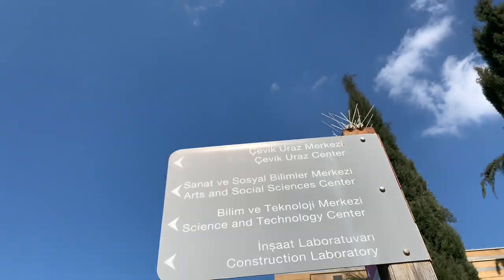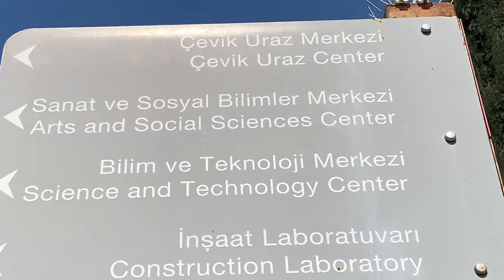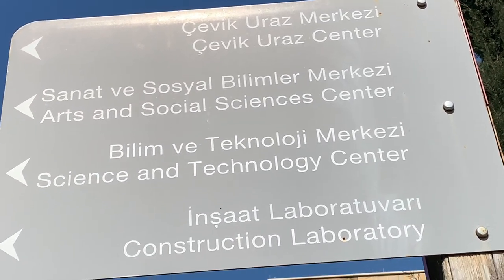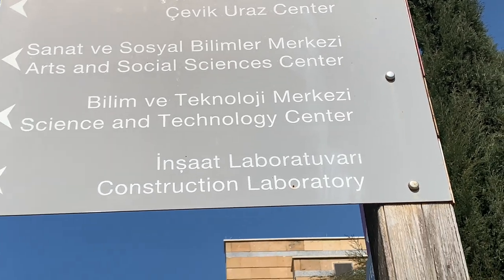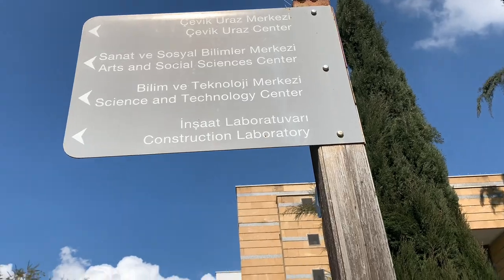I'm taking you guys now to the building that has the Arts and Social Science Center, the Science and Technology Center, and the construction library. It's Saturday — yesterday was Friday when I started this video. Most of the places are locked, like the library and the Student Affairs building. I was going to show you guys inside the library and the Student Affairs building but it's locked. Maybe when school is in session I'll show you guys.